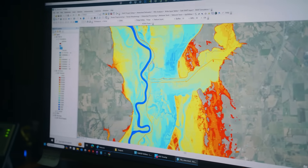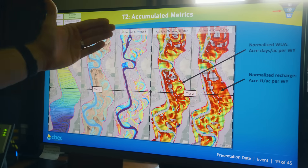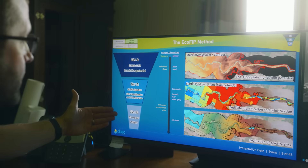We're doing the mapping to try to create a list of prioritized sites that are going to give us the most bang for our buck — the most benefit for the work that we're doing.